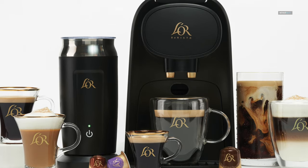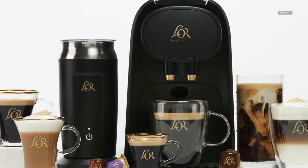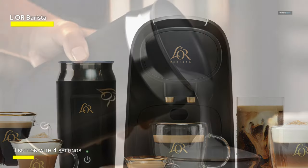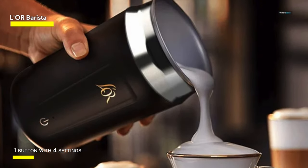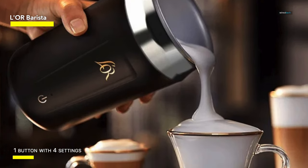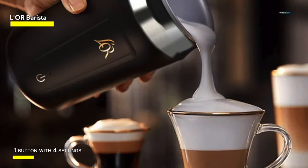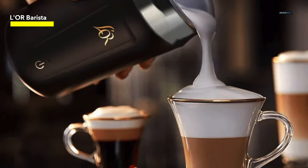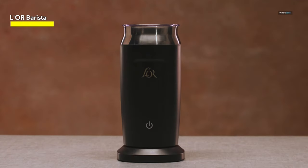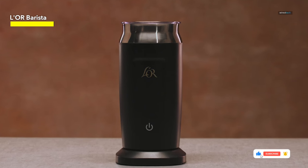Loar Barista. The Loar Barista Milk Frother and Steamer is a high-performance appliance that brings the art of professional quality foam and steamed milk to your home. This automatic frother and steamer elevates your coffee experience by transforming milk into rich, creamy foam for cappuccinos and lattes, or perfectly steamed milk for flat whites and hot chocolates. With a generous capacity of 8.5 oz (250 ml), it allows you to make multiple drinks at once.